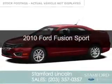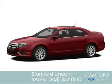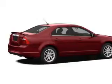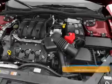This is a used 2010 Ford Fusion, powered by front-wheel drive, a 3.5-liter, six-cylinder engine, and a six-speed automatic transmission. With fewer than 30,000 miles, this vehicle has a long road ahead.